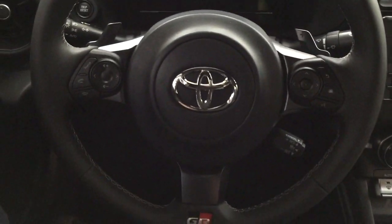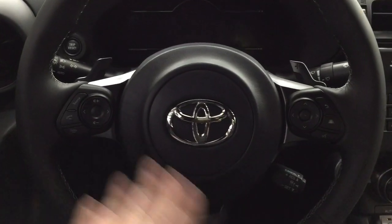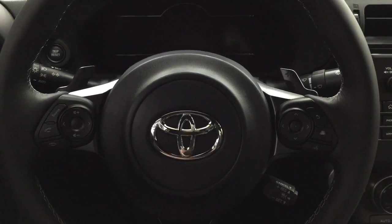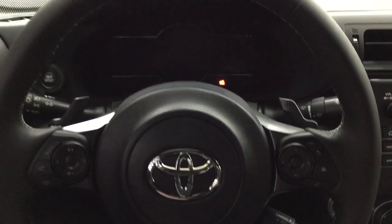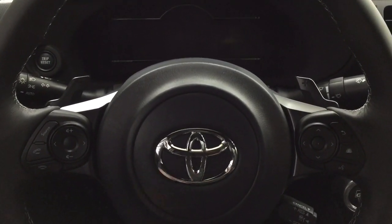Taking a closer look at the steering wheel, you have your GR badge located down below. Controls on the steering wheel include your volume control, source for Bluetooth connectivity, a scroll function for your display, cruise control, and paddle shifters located at the very top.